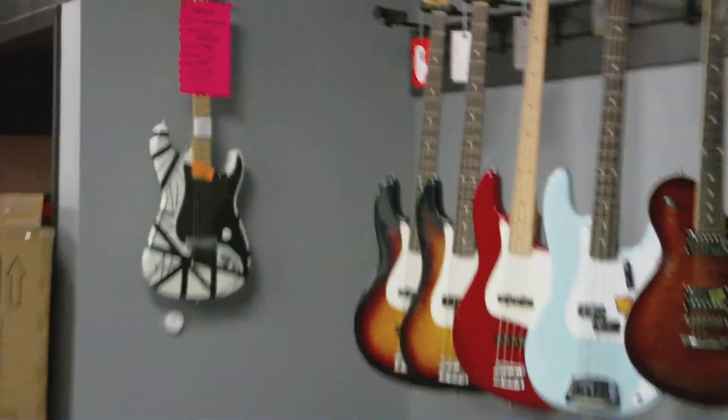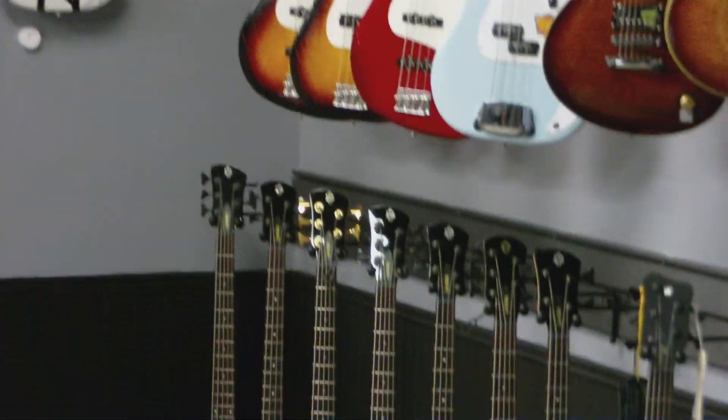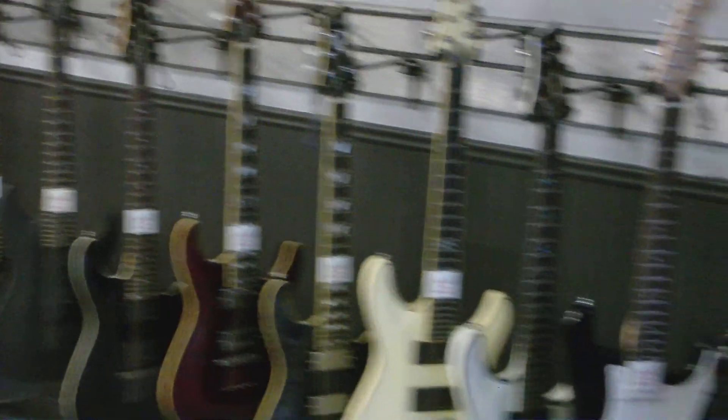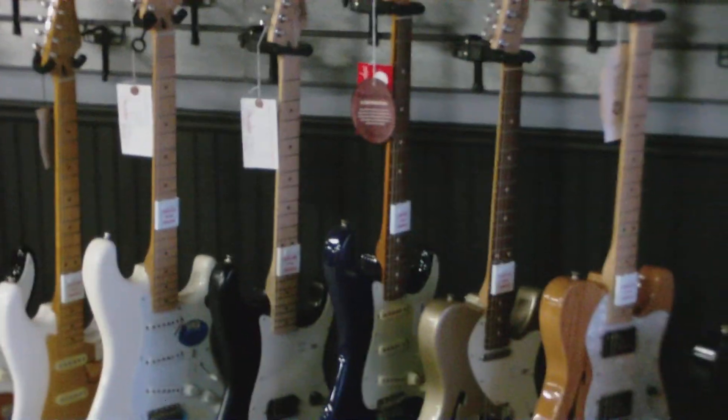We also have Squire Fender products, ESP, LTD, Schecter, some bass guitars by Fender and Spector, then some more Schecters and Squire — and that concludes the main guitar wall.